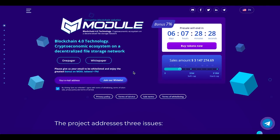Their motto is 'the blockchain 4.0 technology crypto-economic ecosystem on a decentralized file storage network.' You still have six days until the end of the pre-sale, and if you buy those tokens in the pre-sale you'll get a seven percent bonus — which is really nice, because other ICOs I've reviewed generally offered around five percent.